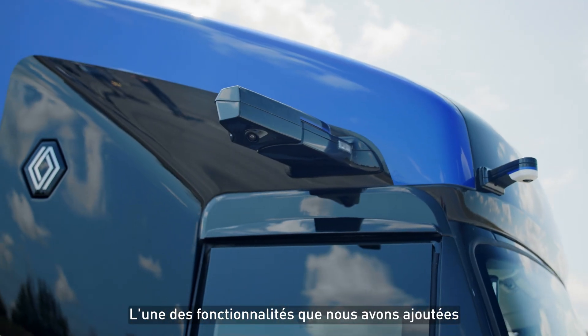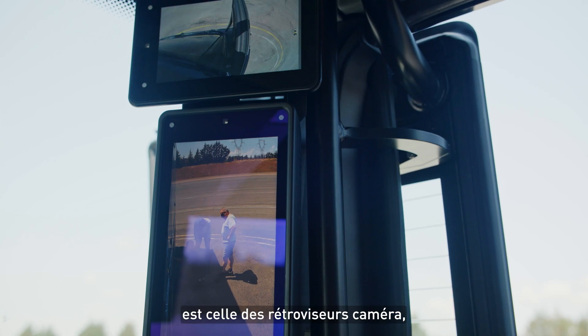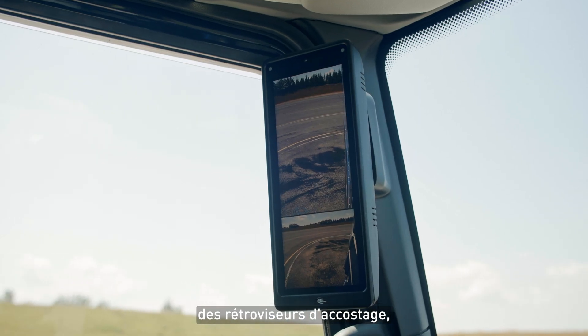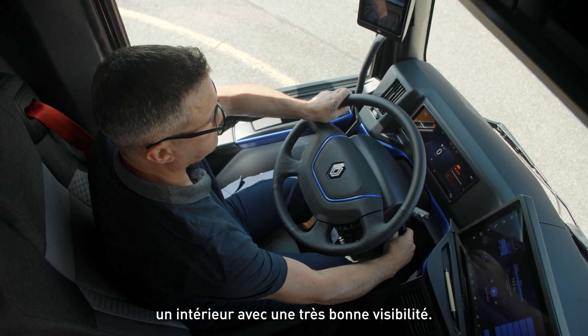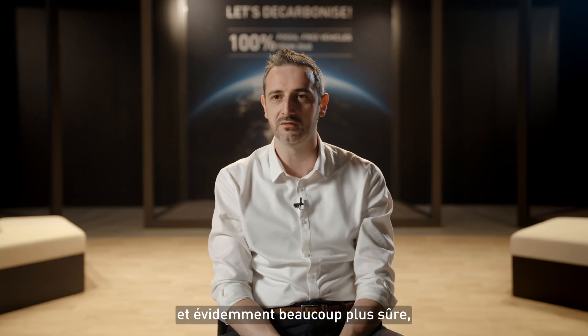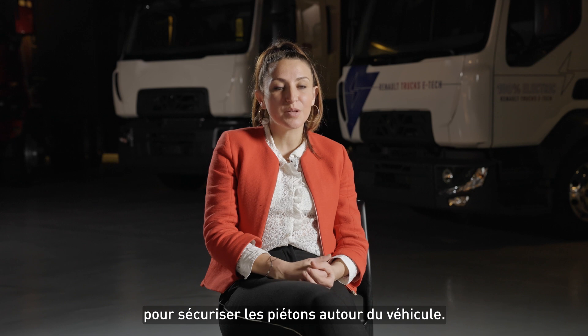One of the functionalities that we have added is camera mirrors. Another device is the bird view. The new retro cameras, the anti-visors, the docking mirror, an interior with very good visibility — that really makes the visibility of the driver much better and obviously much safer, to secure all the pedestrians that will be around you.